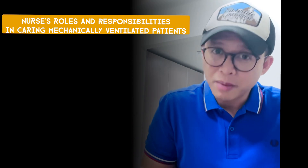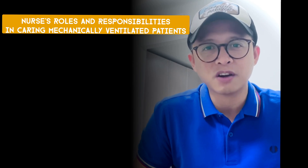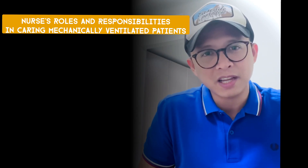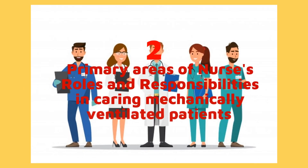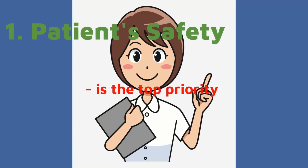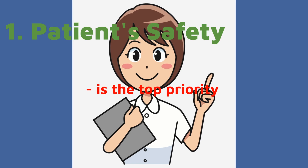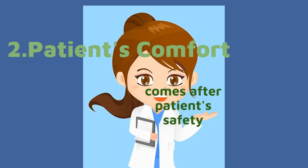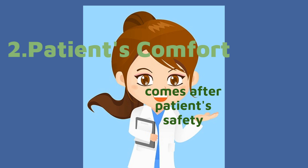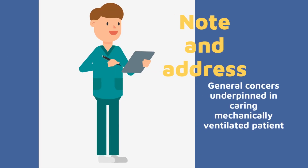To summarize the nurse's functions and duties in the care of mechanically ventilated patients, there are two primary areas of care that must be met. Patient safety comes first, followed by the patient's comfort, as well as some general concerns that are part of a nurse's day-to-day work on the unit.